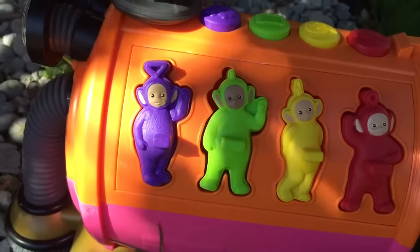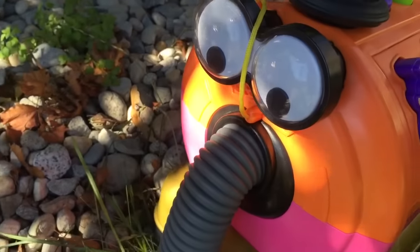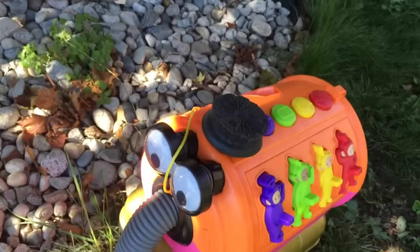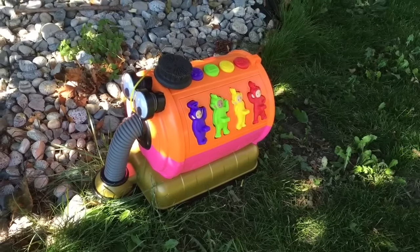Yay, Nunu! We found all of your Teletubby puzzle pieces. Nunu's very happy. Thank you so much for coming to Tiny Treasures. Please subscribe to our videos. Goodbye.